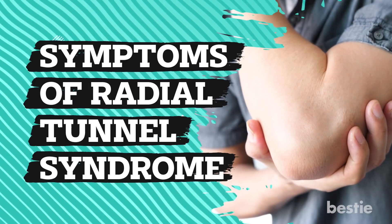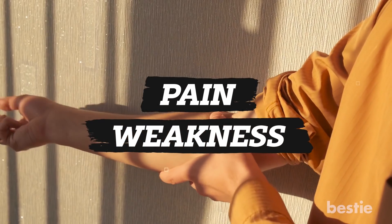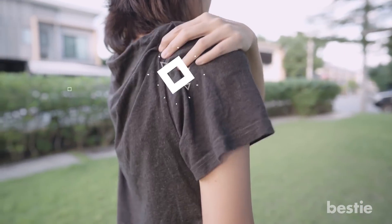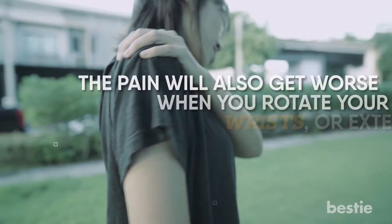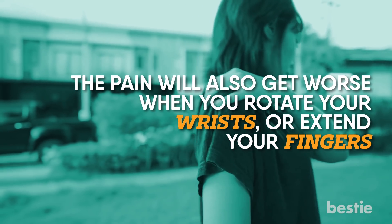The main sign of Radial Tunnel Syndrome is pain and weakness you feel in your forearm. But there are many other symptoms you need to look out for. For instance, you might feel pain in the back of your hand or below your elbow. The pain will also get worse when you rotate your wrists or extend your fingers.